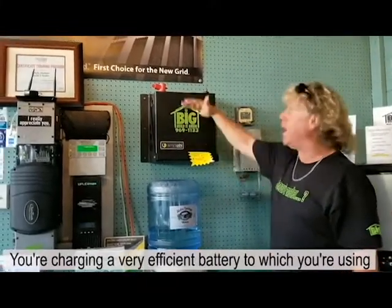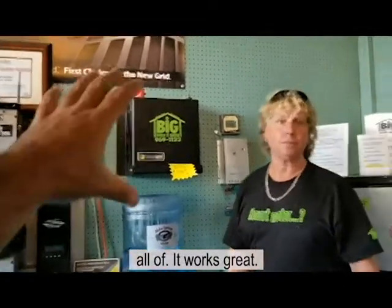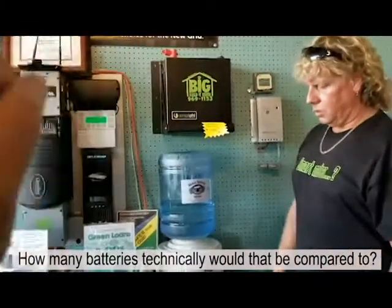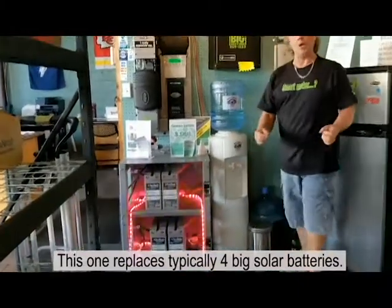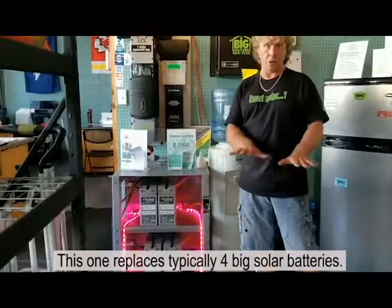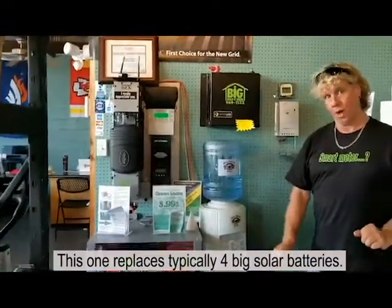You're not charging a huge bank that you only use a small percentage of — you're charging a very efficient battery that you're using all of, so it works great. And this battery, as far as comparable capacity, how many batteries would that technically replace? Basically what you're looking at, this one replaces typically four big solar batteries — that's either 8Ds, L-16s, or nano carbons. They're all similar in watts. This one replaces typically about four.